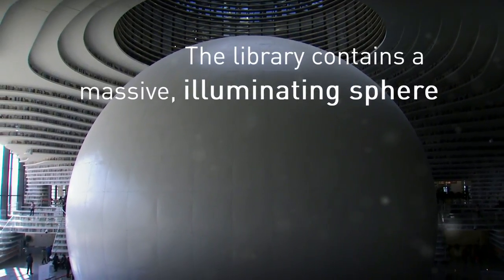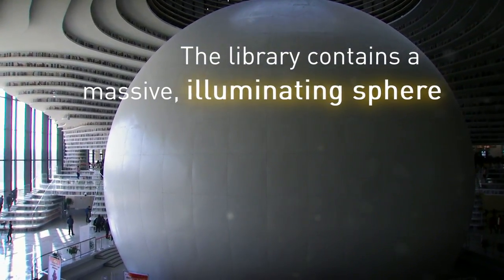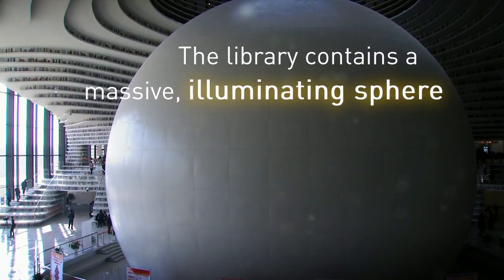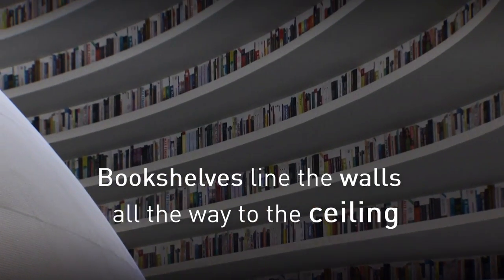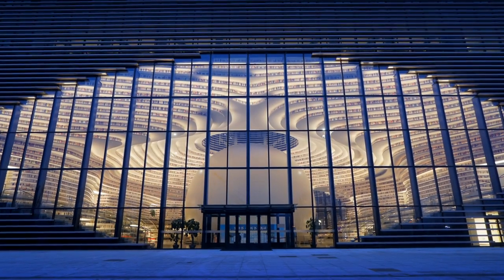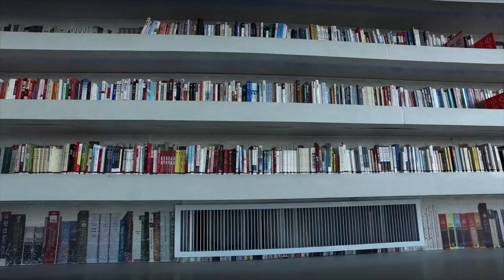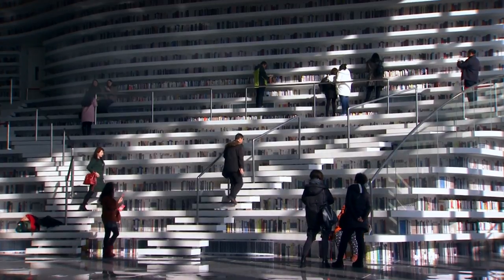The library is centred around a massive illuminating sphere that resembles a three-dimensional eye from the exterior. It's surrounded by bookshelves that curve and ebb all the way to the ceiling, giving visitors the sense they're walking inside an eye. There's also a book mountain that also serves as a staircase and seating.